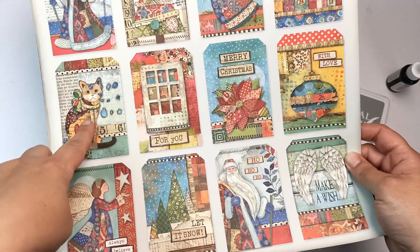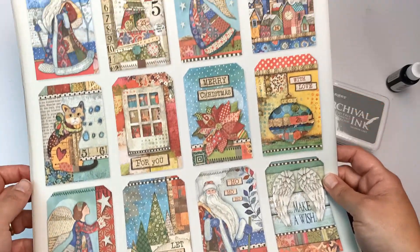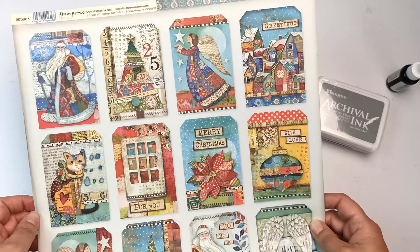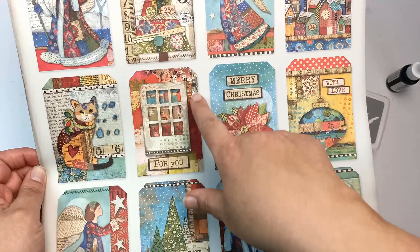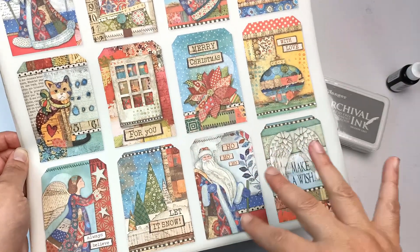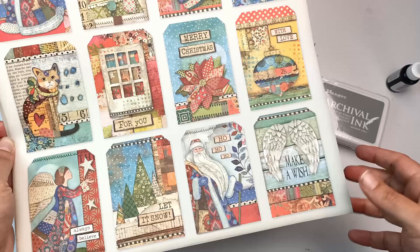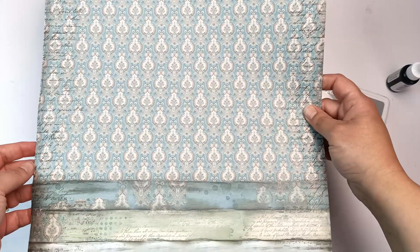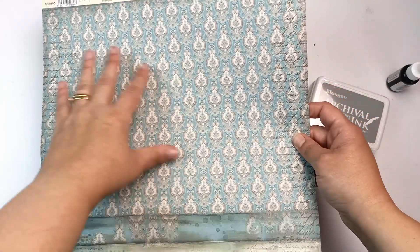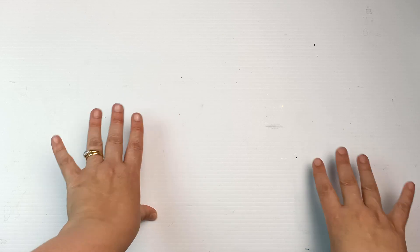I also bought one piece of scrapbook paper, mostly because I really like the cat and Christmas tree design on it. It is a Christmas-themed one, but I'd use it for Christmas this coming year. Some of the designs are really cute. On the back it's double-sided, but it's just a fairly plain design on the back, so I have no qualms about cutting that side up.